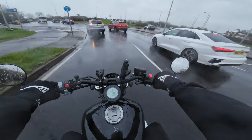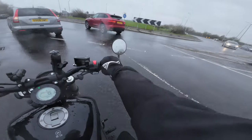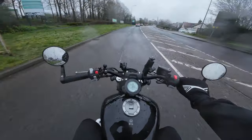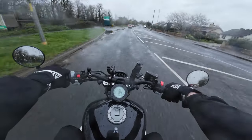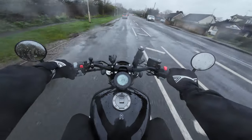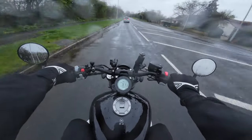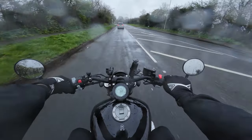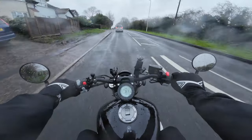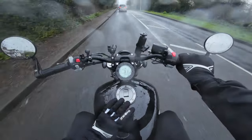We're going to do a big loop here and head back home because this is just a test of the sound and video quality. Just look at that pothole! I really dislike riding in the rain, it's very slippy. I am currently on a 125cc — it's a Keeway RKV 125 — and I have my theory test booked for the second of April, which hopefully I pass.